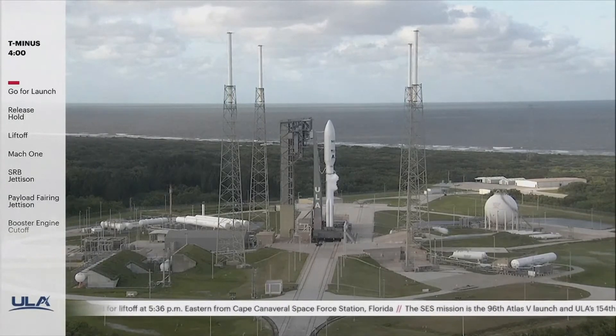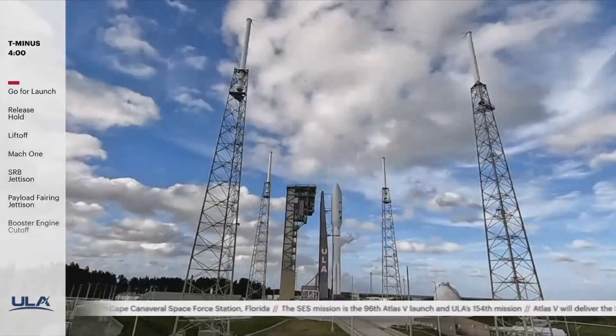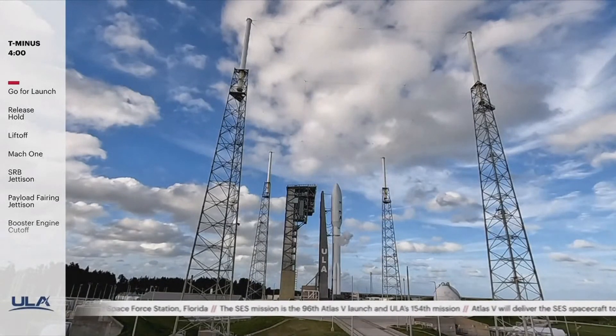At T-25 seconds, you'll hear go Atlas, go Centaur, go SCS. This is the final status check of Atlas, Centaur, and SCS readiness.